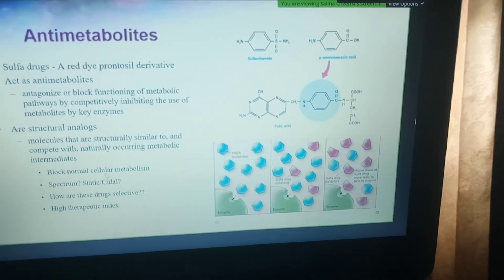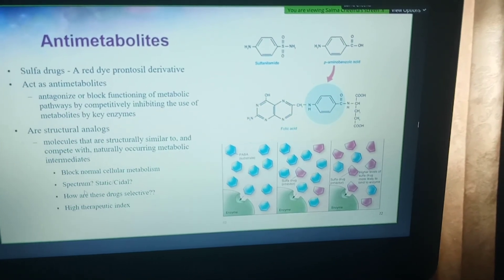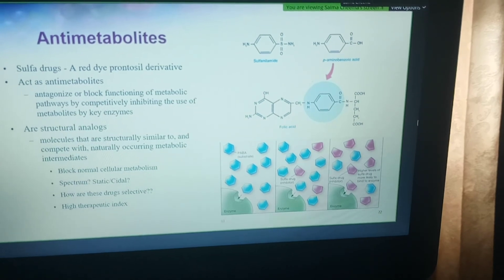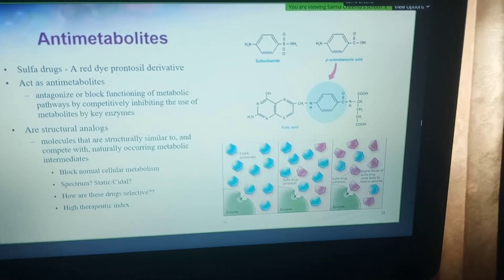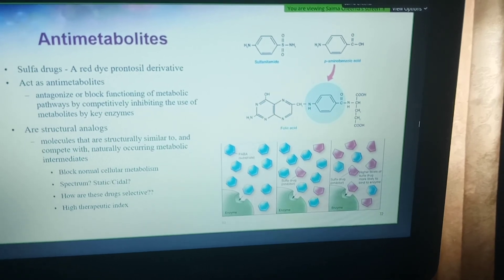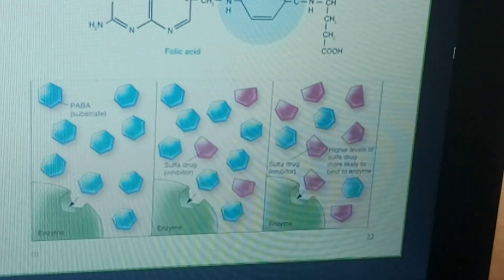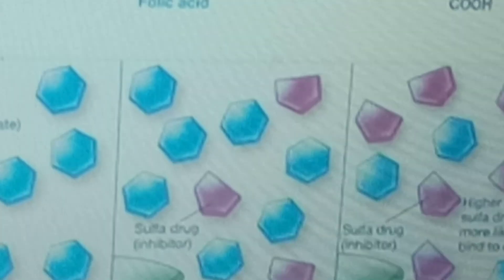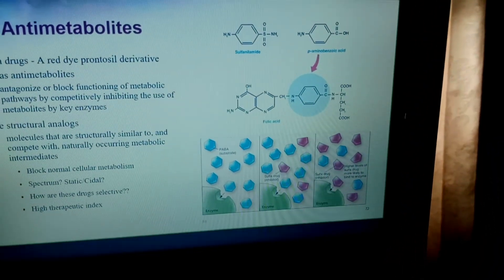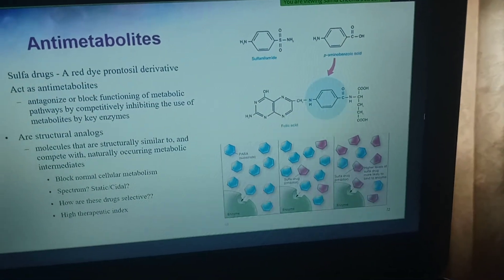It's a selective drug because it targets normal bacterial cellular metabolism. In terms of spectrum, the majority of microbes synthesize their own folic acid, whereas humans acquire folic acid from greens and other nutrients we consume. So it's selectively targeting bacterial enzymes because our cells lack that enzyme. We can achieve selective toxicity — although we use folic acid, we only acquire it in a preformed state, versus microbes that have the enzymes to synthesize it.